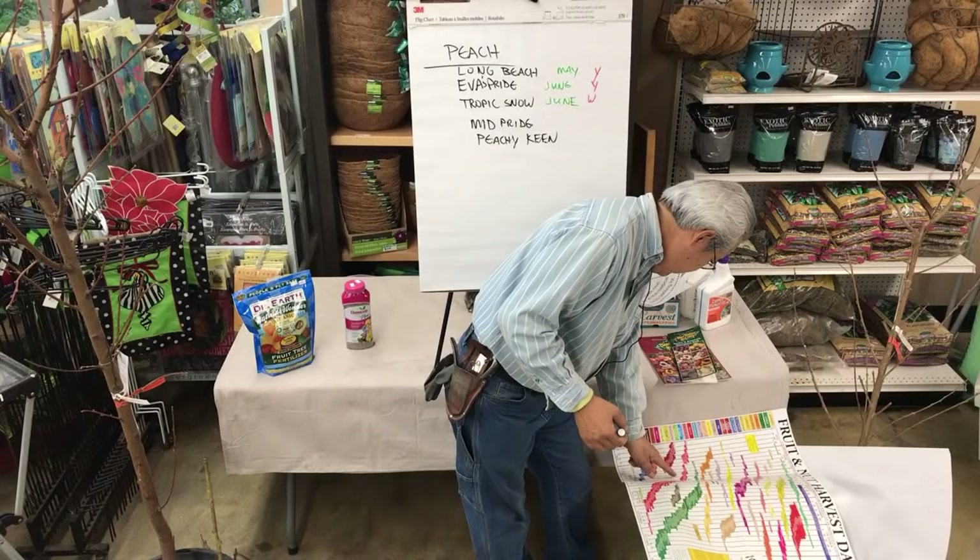So that's the nectarines we carry. Panamint — I'll mention it. It's July, yellow flesh, and might be slightly below 300 hours — I'll say 300. We used to sell a lot of Panamint, but the quality isn't very good. I remember in the 1990s my Panamint made lots of fruit but I rarely ever picked them. They're okay, not bad tasting, but not nearly as good as anything else. Even the birds didn't eat them at my house — they just left them on the tree.